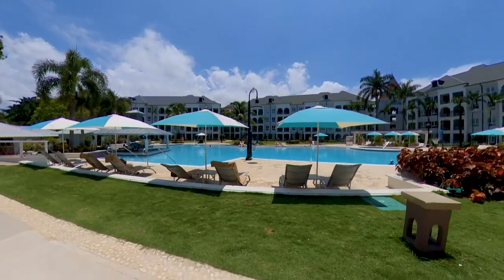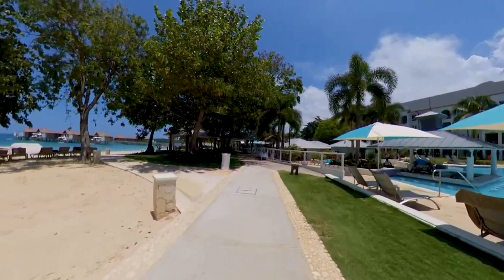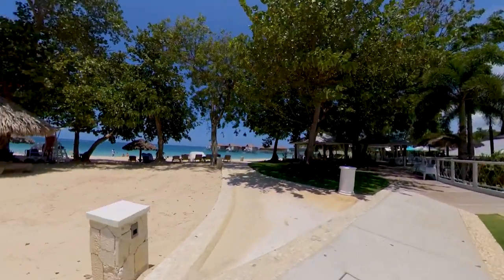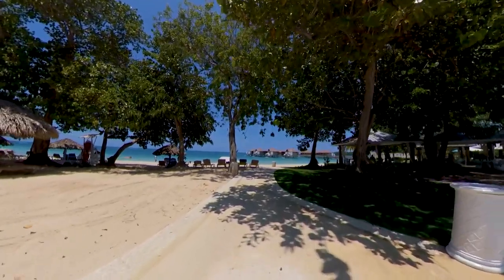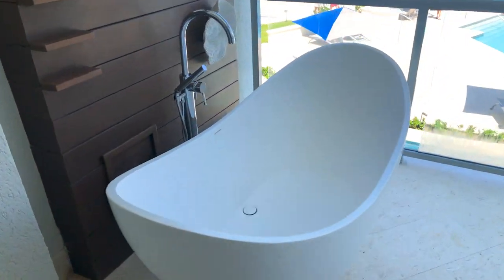Number one: Sandals South Coast is an all-beachfront resort set along a beautiful two-mile beach. The question to ask is what makes this unique? If you look at different Sandals and Beaches properties, or even other brands across the Caribbean, one thing you'll notice is that beachfront or oceanfront rooms are typically the premier rooms — both in cost and quality — in any given resort.